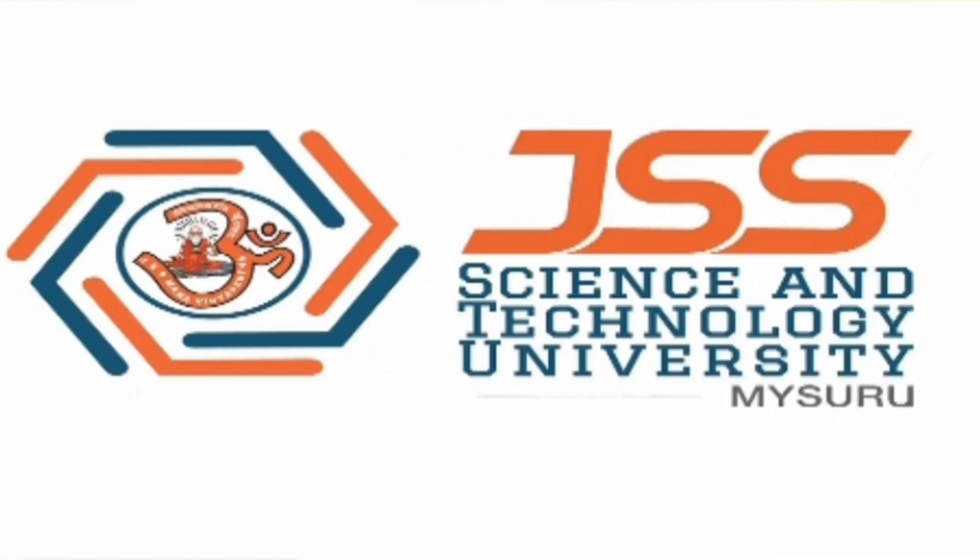Hello friends, good morning, good afternoon, good evening. As you understand, this is about JSS Science and Technology University, JSS Mysore.